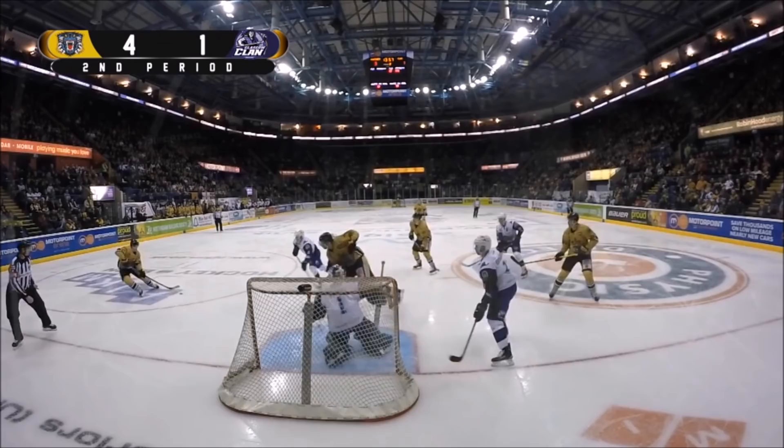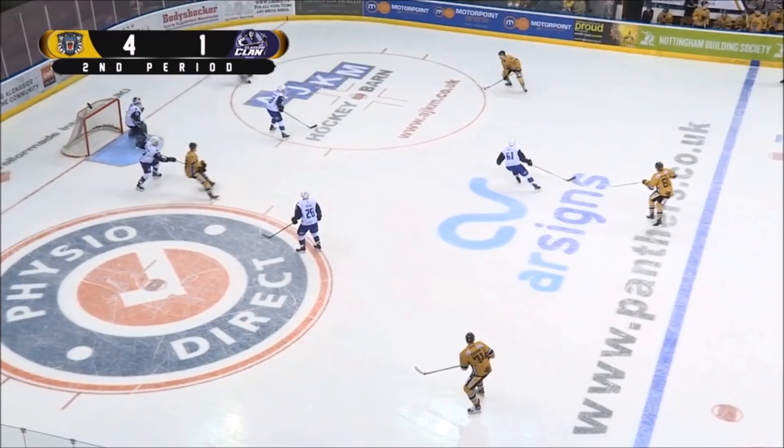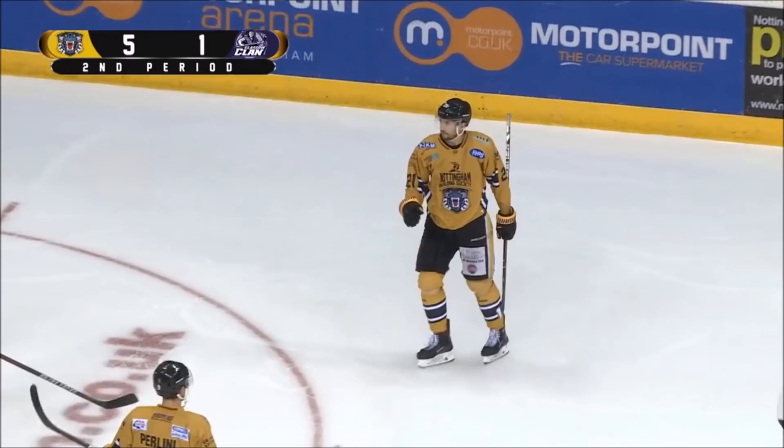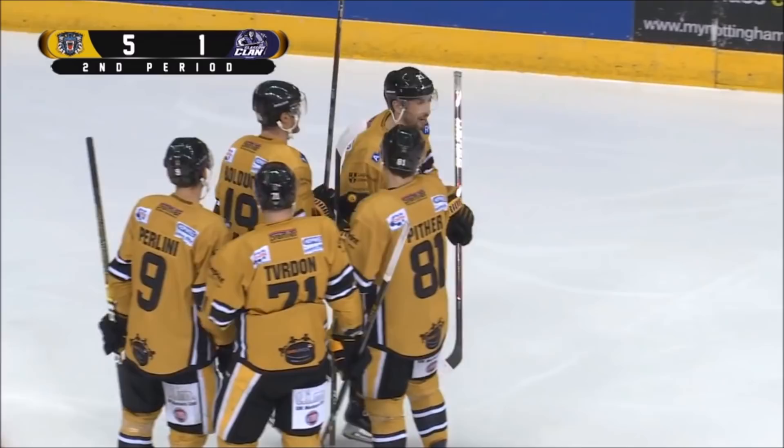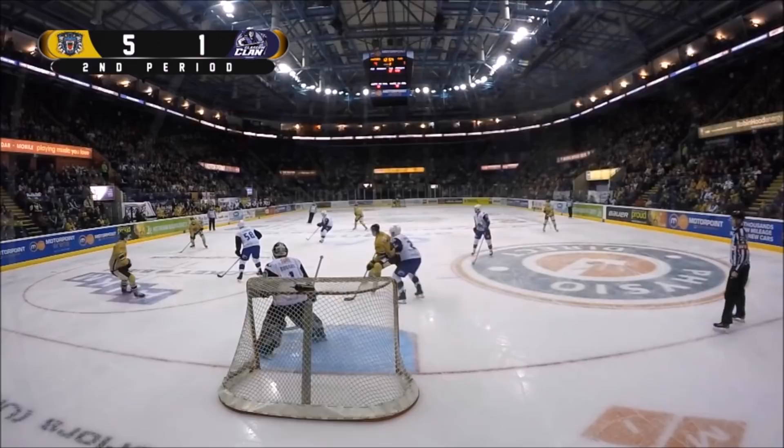Pither at the blue line, right to Herchubiz — Herchubiz fires it in straight in like an arrow! Gary Russell could do nothing about that — 5-1! What a goal from Mark Herchubiz! Doesn't even dust it off, doesn't look for any options — he gets a pass from Pither and just rips that one high! Not even halfway through this game and the Panthers have the 5-1 lead.